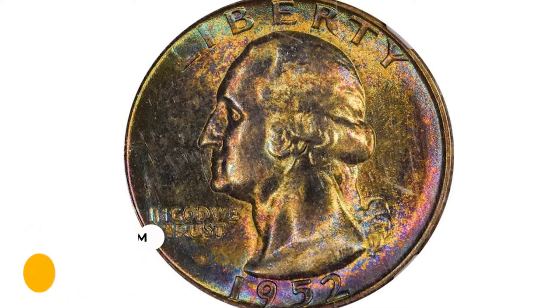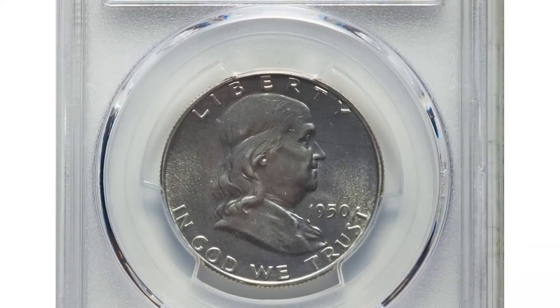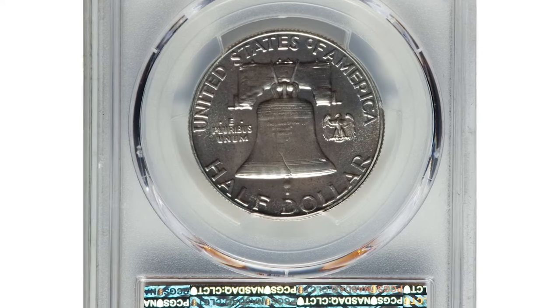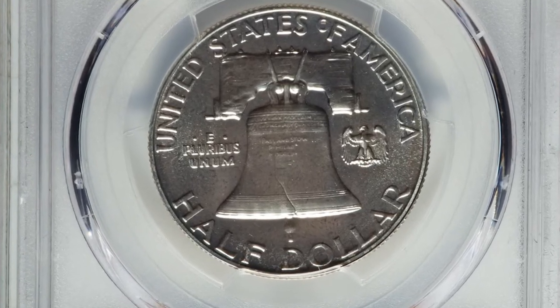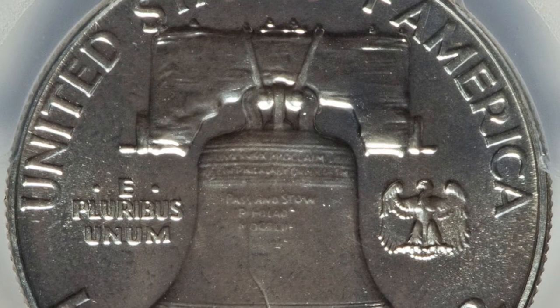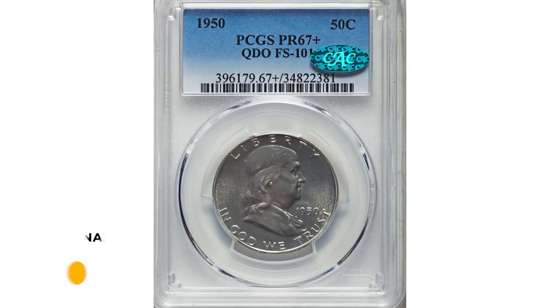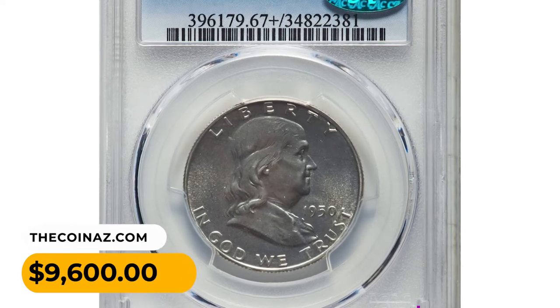Error half dollar: a 1950 proof Franklin half dollar with quadruple die. This first-year proof Franklin half is brilliant and lustrous with essentially immaculate preservation. It was sold for $9,600 at Heritage Auctions.